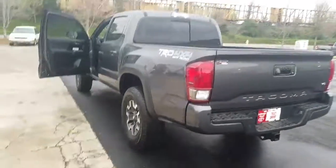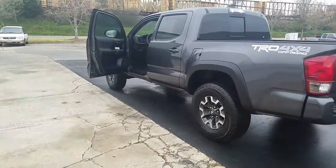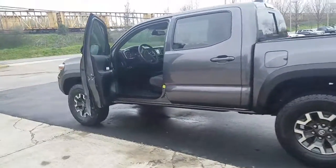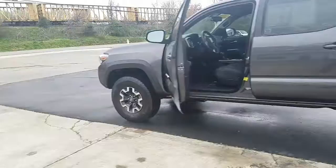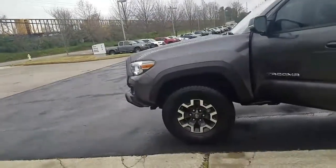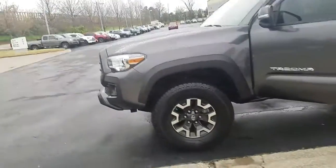This is a used vehicle, believe it or not — it's got 11,000 miles on it. It is a certified pre-owned vehicle and you can save yourself about $7,000 on this thing.